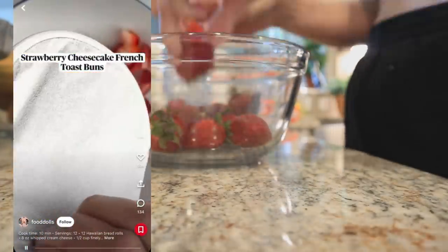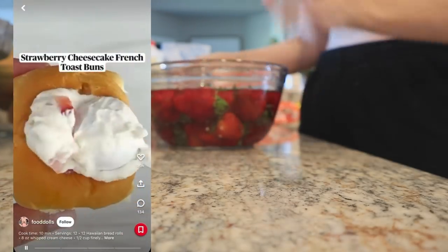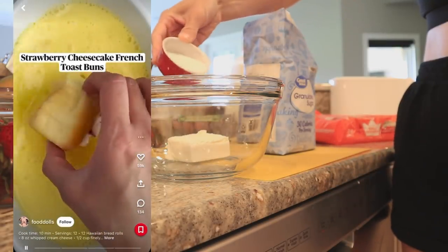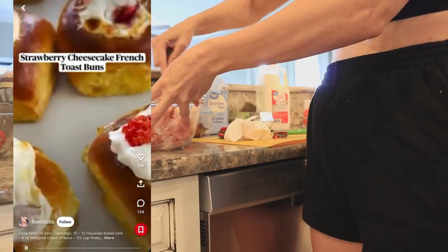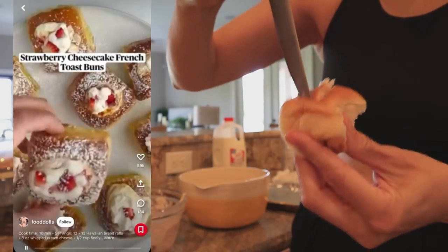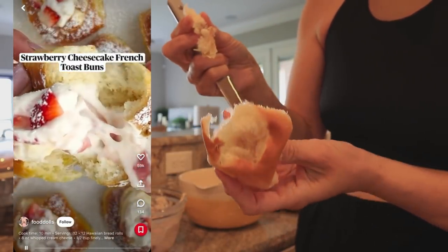Let's stuff them with a strawberry cream cheese filling. We're going to take strawberries, cream cheese, and sugar, and mix it together. Then you're going to fill these little buns until they're nice and heaping. Then you're going to dip, dip, dip, and air fry them until they're nice and golden. If you don't have an air fryer, you could bake them in the oven. Then dust some powdered sugar on top for some extra oomph. These are so good.